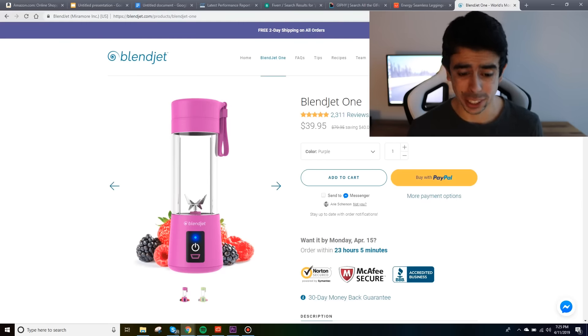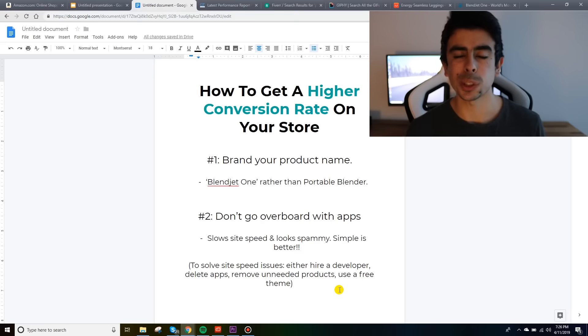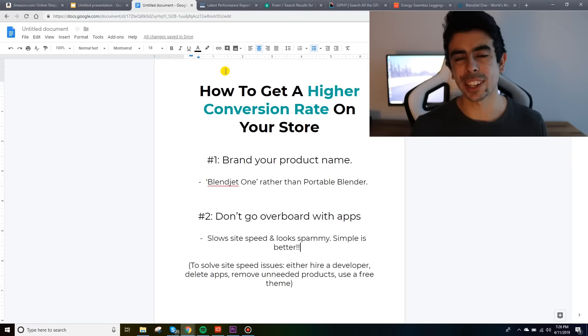The second tip is to not go overboard with apps — and this also goes for products. Don't go overboard with products. I always advise creating niche stores, starting with only one to five products. The more products you add, the more work you have to put in, and the slower your site will be. Too many apps also makes your site look really spammy. Humans are good at pattern recognition, and customers are aware of tactics like countdown timers and scarcity tactics that are just corny and don't really work anymore. Go for a more simple approach — Blendjet keeps it very simple with hardly any scarcity.